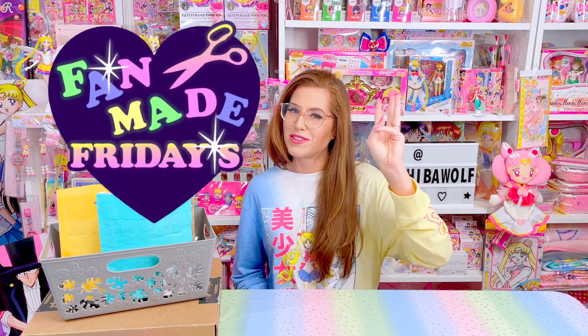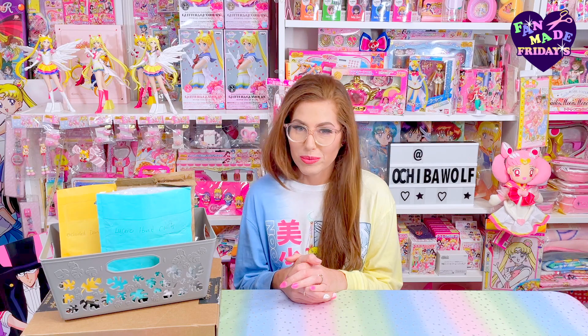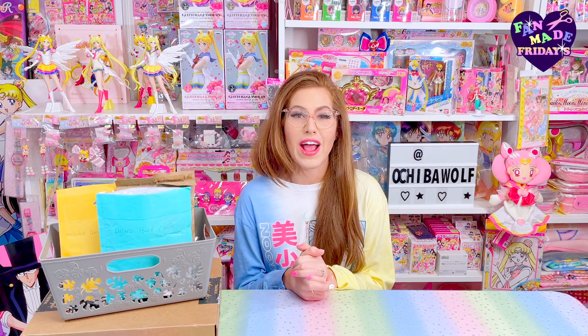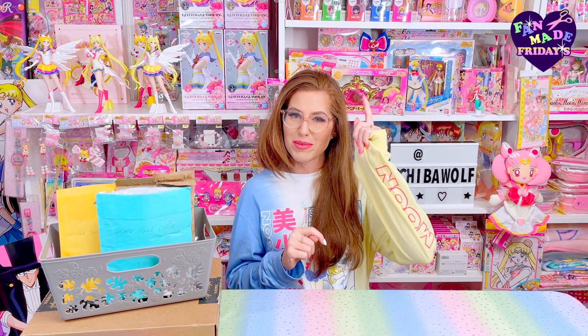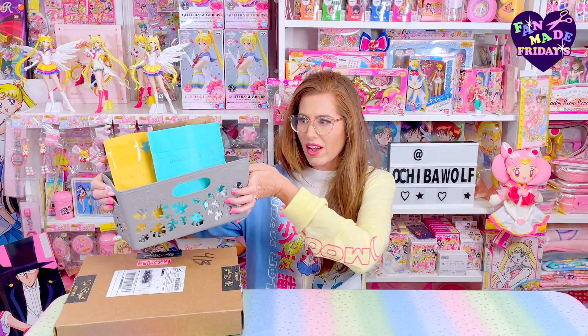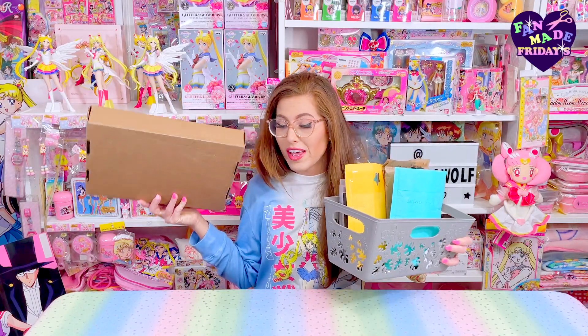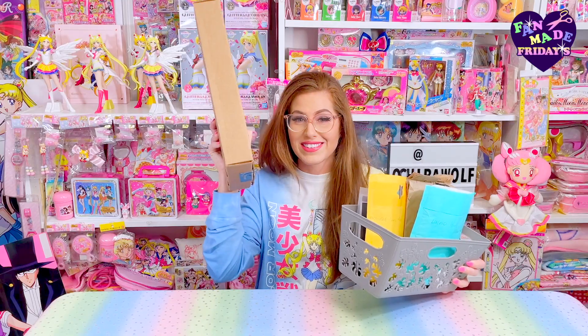Today is Fan Made Fridays episode three — it's fan made! This is the segment on my little channel where I offer additional reach to some creative Sailor Moon fans who make a variety of items. Every creator's shop and socials will be listed in the description below in order as they appear in this video. Y'all ready for these goodies? Today I've got a whole basket full right here plus this box to open — I can't wait to show you what's in this box. I didn't think I would ever showcase something like this; I didn't even know a fan could make something like this.